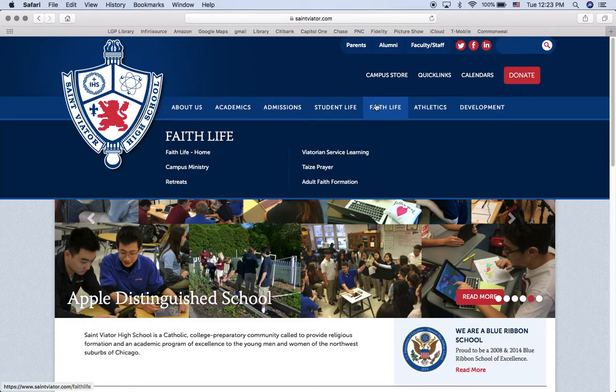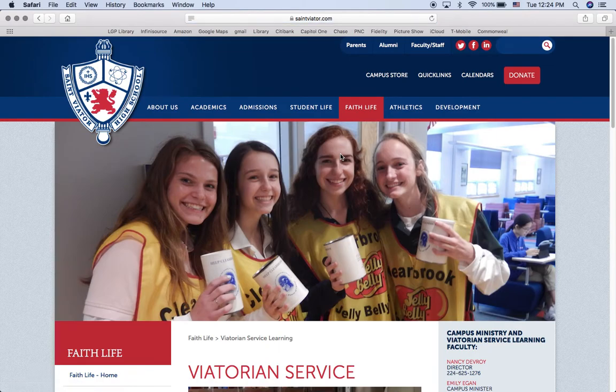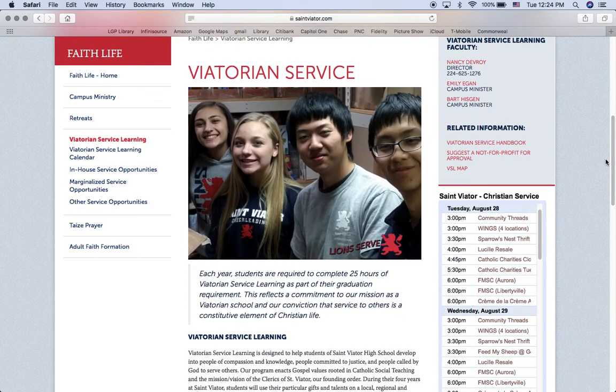The easiest way to find out more information about the Viatorian Service Learning program is through our web page, Viatorian Service Learning. When you click on that web page, we have a whole group of different opportunities and resources for you to use.